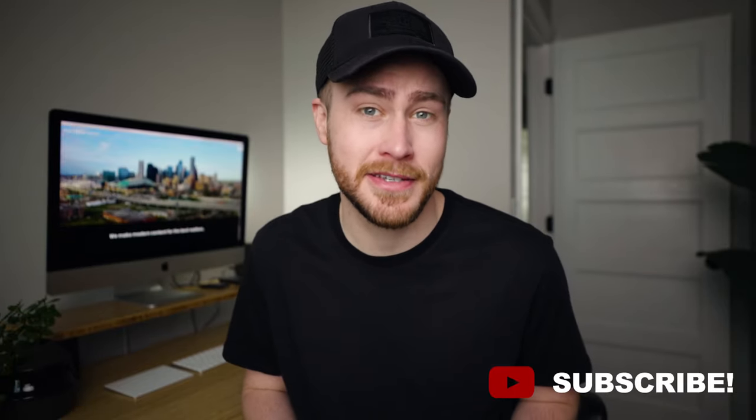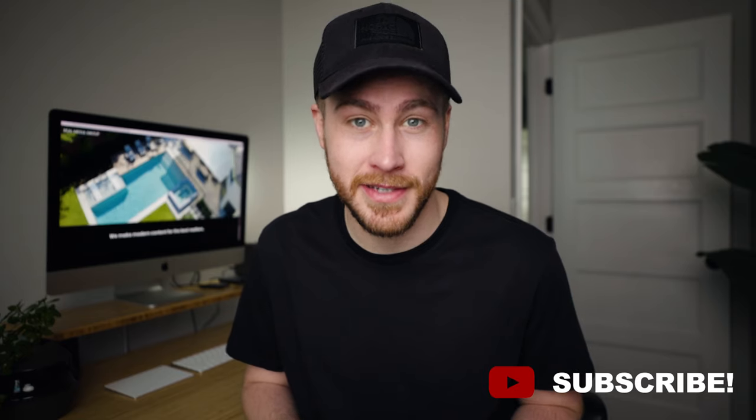What's up guys? Welcome back to the channel. Thanks so much for joining. So today we're going to be talking about websites. We're going to get into a few simple tips and tricks that are going to help you stand out in the market, make it easier for people to navigate your website and book with you, and a few little things that are going to hopefully help you book the higher paying jobs that you want to book. Now let's get into the video.